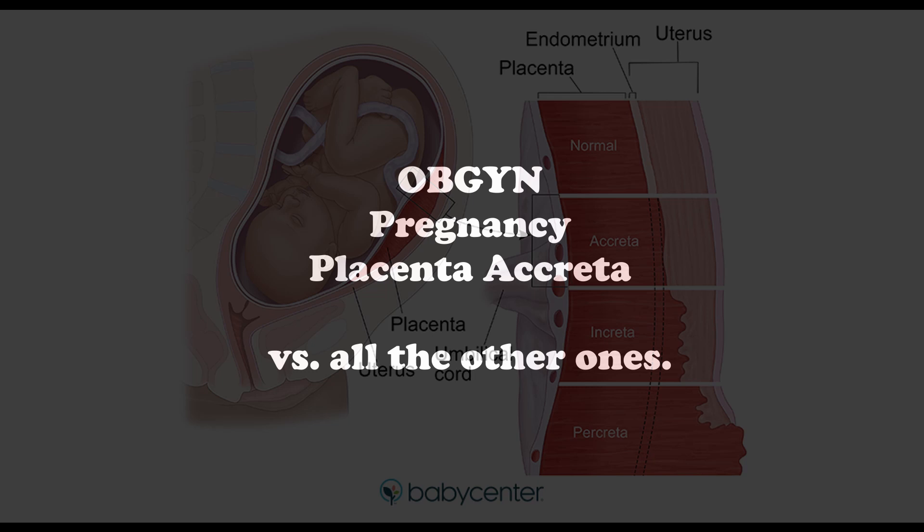Placenta previa is the presence of the placenta in the lower uterine segment, and what can happen is it can lead to a partial or full obstruction of the neck of the uterus. This is really dangerous because there is a high risk of hemorrhage when you have rupture of the placental vessels, and you can also have birth complications.